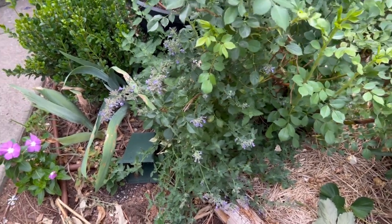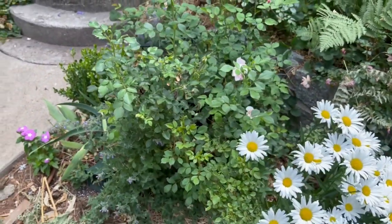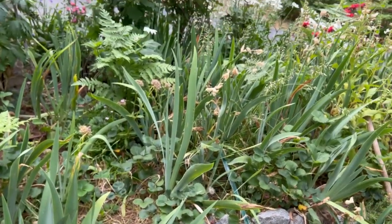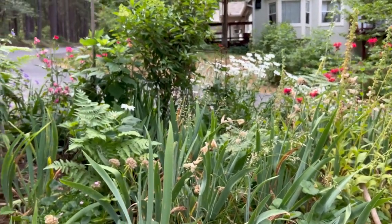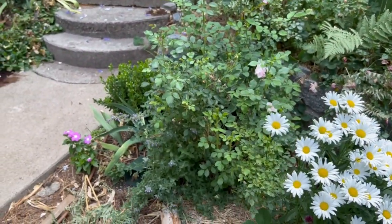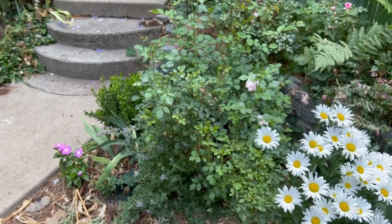I did not prune this back yet because it bloomed later — it's kind of shaded by my Anne Boleyn rose. I thought maybe this fall I will move Anne Boleyn up there in front of the obelisk. I don't think this is a great spot for it, but I think up there on the higher hill will be even better since it stays shorter — it'll be a real pretty pop of color.